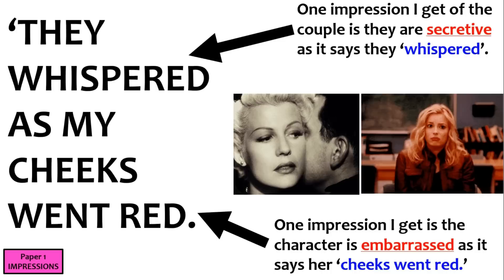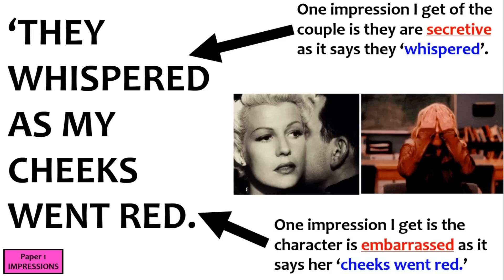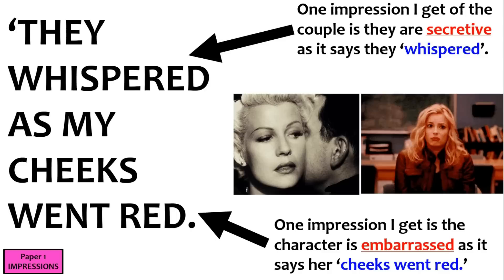The impressions question can be worth 5 or 10 marks. If it's worth 5 marks: 5 to 6 minutes, 5 or 6 quotes. If it's worth 10 marks: 6 to 10 quotes in 13 to 15 minutes. If the impression question is worth 10 marks, you'll be doing quite well, because it's probably simpler than a standard 'how' question.